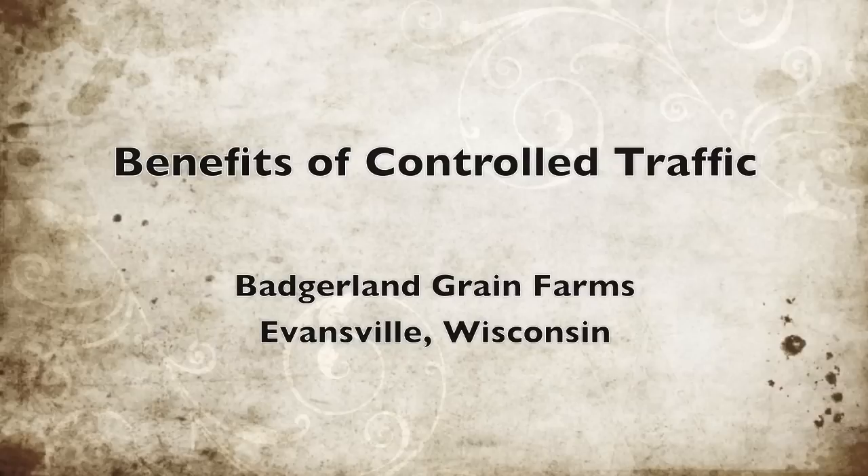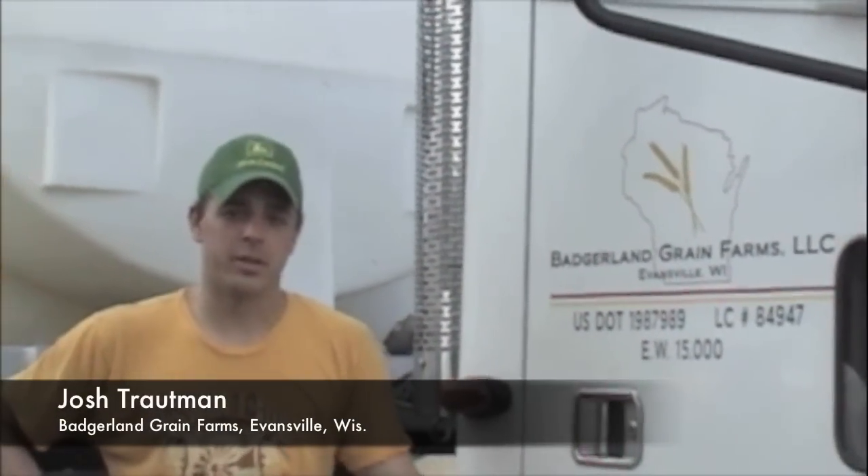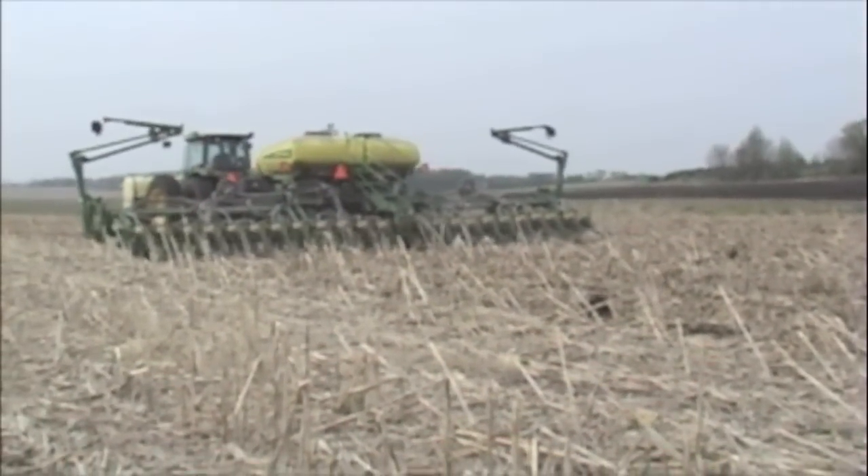Growing up around the farm, there's always been a lot of helter-skelter traffic across the acres. Some studies have shown that 80 to 95 percent of the field has an implement driven on it throughout the course of a year, and that causes compaction both in surface and subsurface.